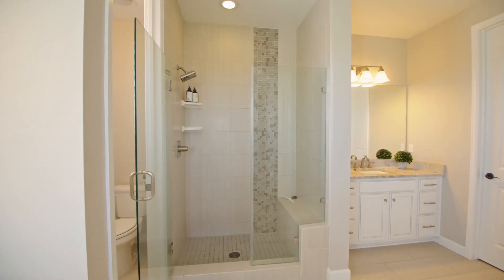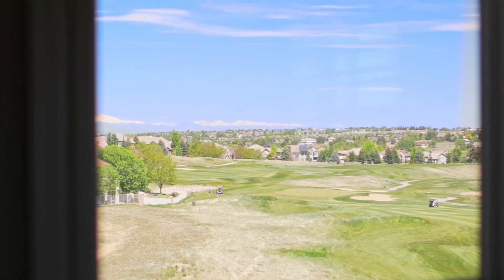Plenty of space in this master suite. Take a look at the size of that shower, and don't forget — there's golf course and mountain views from here as well.